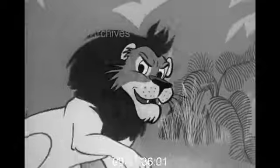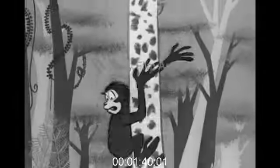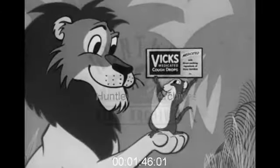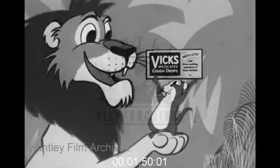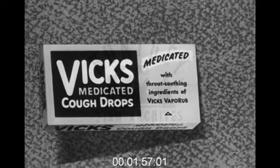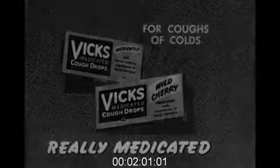I declare, this cough got me feeling mighty mean. Hey Mac, you need a cough drop that really works — a Vicks cough drop. I do declare, they taste mighty good. And they do good too. Ask your mom to get Vicks cough drops — regular or new wild cherry. Both really medicated.